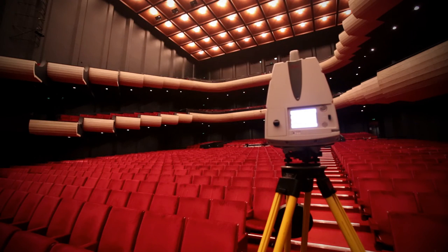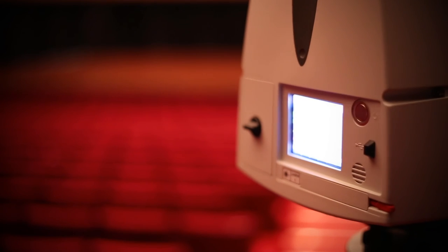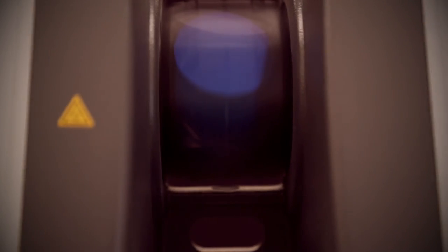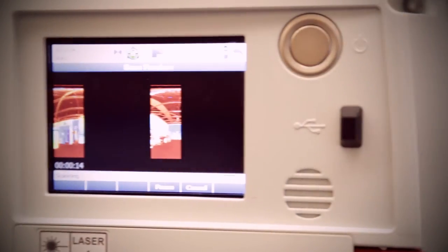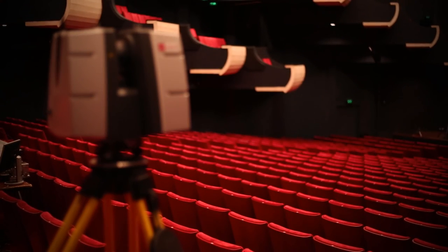The Perth Concert Hall engaged RM Surveys to carry out this work because they demonstrated to us that they could deliver what we basically needed, which was an incredibly accurate and three-dimensional plan of the concert hall. As a non-surveyor just looking at it, it's incredibly impressive.